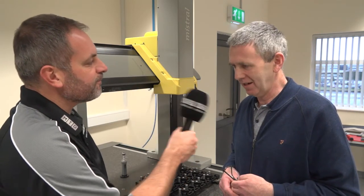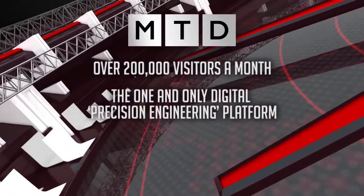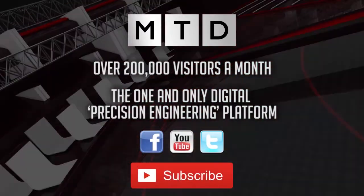Martin, thank you very much for your time. Thank you.